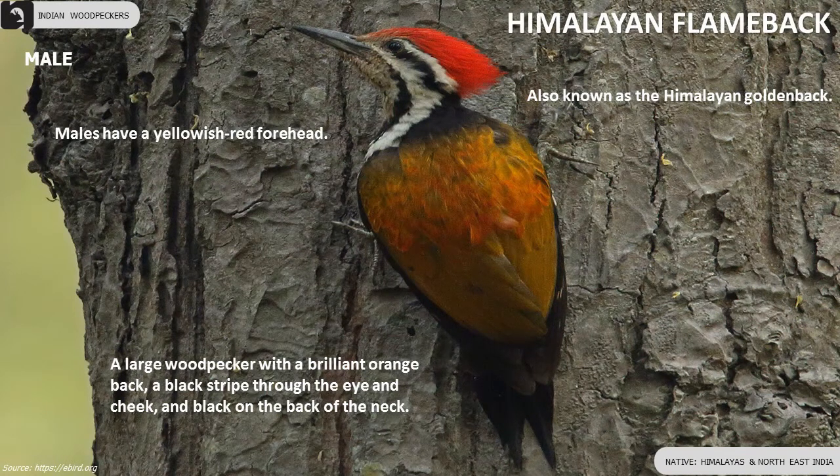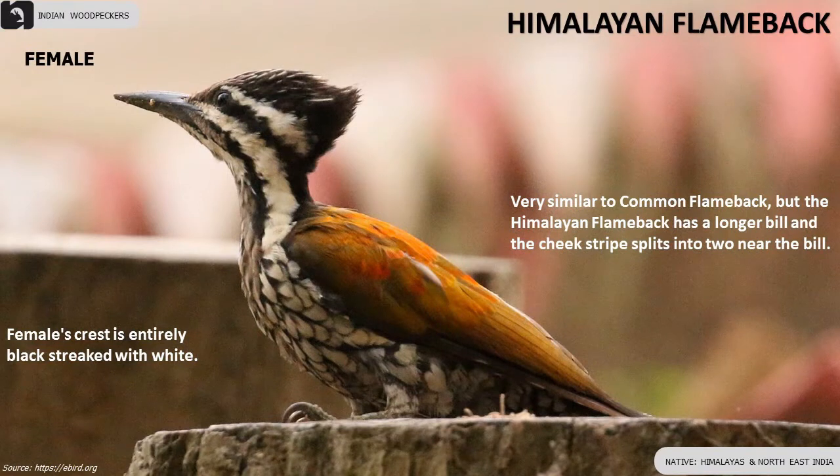Male has a red forehead. Female's crest is entirely black streaked with white.